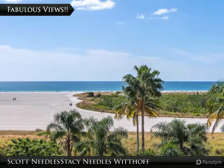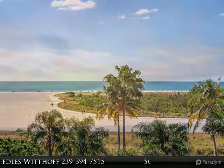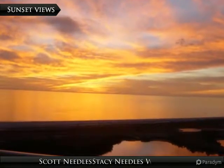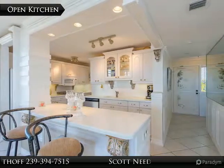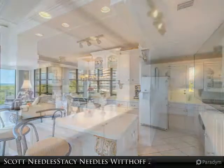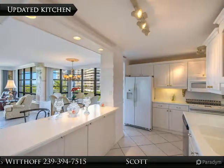Fabulous views of the beach, Gulf of Mexico, and tropical views with unbelievable sunsets from the wraparound balcony and from inside this corner residence. This professionally designed wing unit is highly desirable, offering lots of windows for light and breezes off the gulf, featuring front and back balconies, crown molding, remodeled kitchen and bathrooms, and raised ceilings in the kitchen.